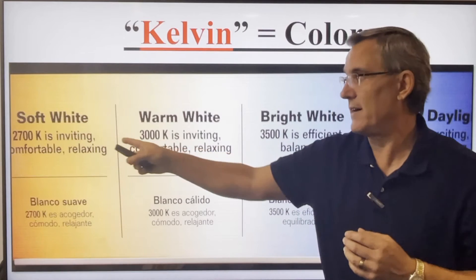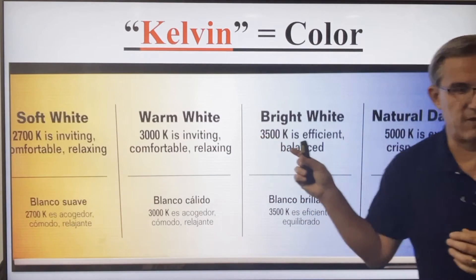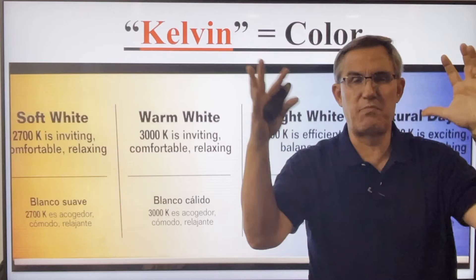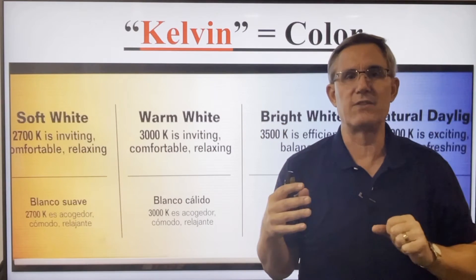And that is 2,700 Kelvin on the Kelvin scale. As we go to the right, we've got 3,000 — warm light and bright light. And all the way over here, 5,000 Kelvin — exciting and crisp. That 5,000 Kelvin is like that surgery light overhead — a big, bright, blue, blinding kind of light.